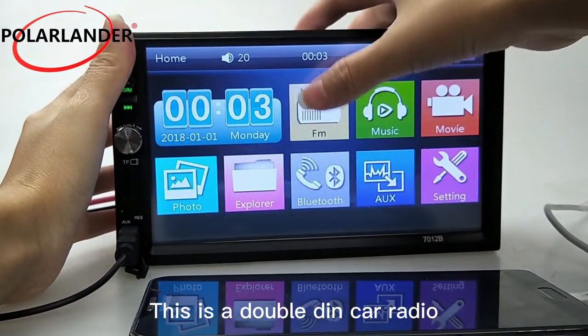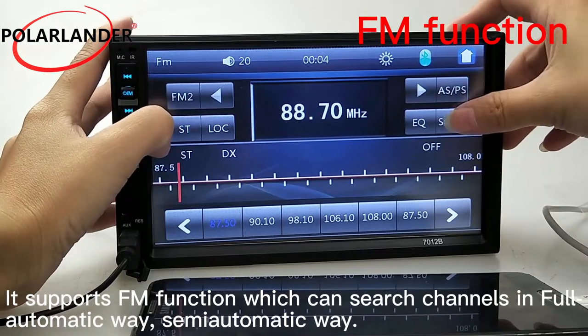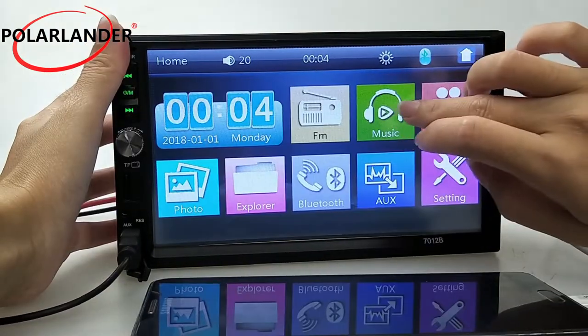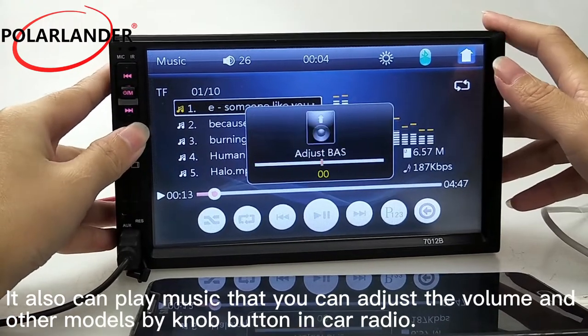This is a double DIN car radio. It supports FM function which can search channels in a full automatic or semi-automatic way. It can also play music, and you can adjust the volume and other modes using the knob button on the car radio.